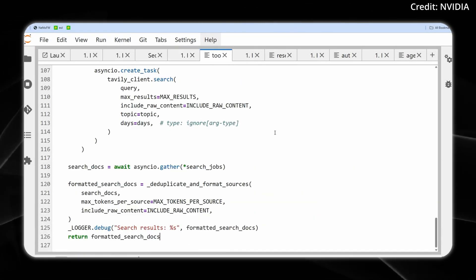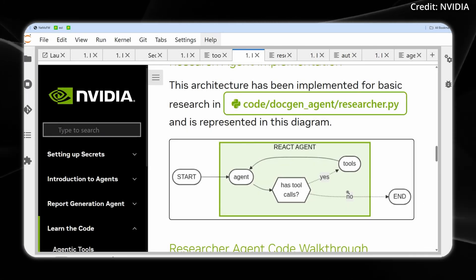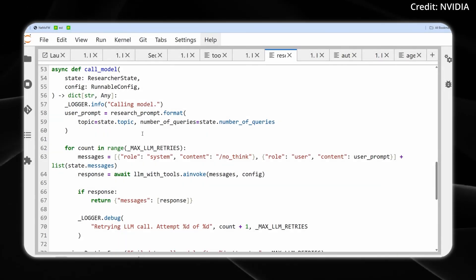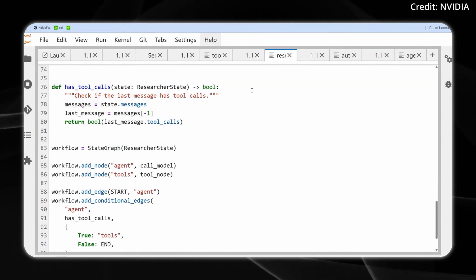The course covers defining search tools, assembling researcher agents, and building conditional workflows that automate everything from research to report writing. The approach is fully guided, making it an ideal entry point for anyone looking to automate report writing with state-of-the-art AI tools.